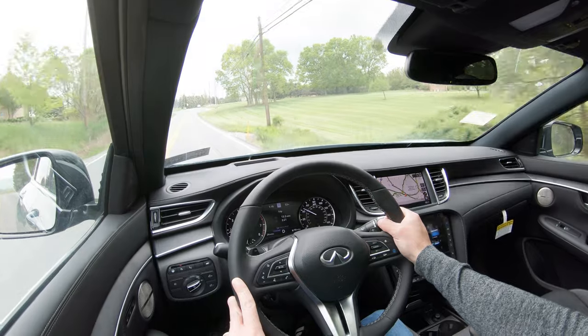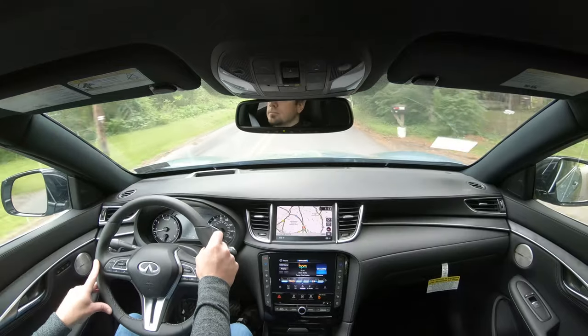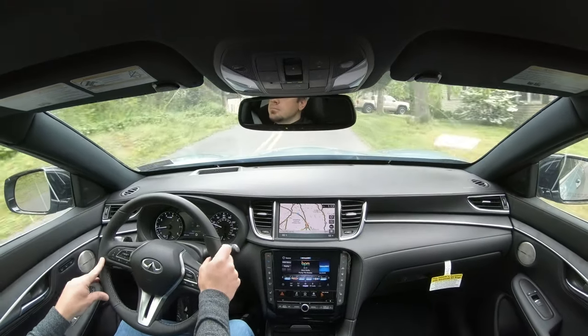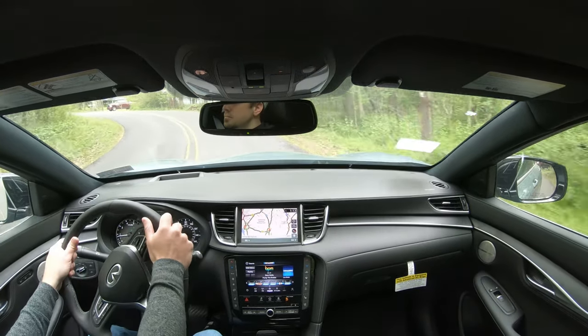As far as cabin noise goes, I love the engine sound when you really hit the gas — there is still a very nice engine sound to the QX55. As for exterior wind noise coming into the cabin, there's really nothing — it is a very serene cabin. That is due in part to the acoustic front windshield and acoustic front side glass, which comes standard on every single trim level. It's very rare to see acoustic front side glass, so I'm a big fan of that.